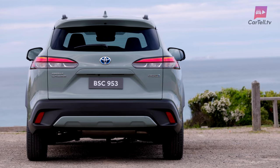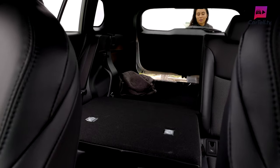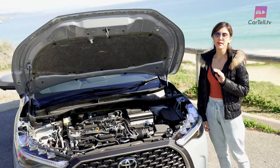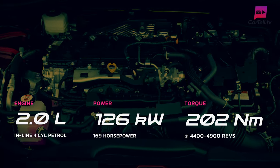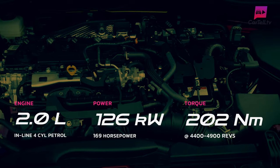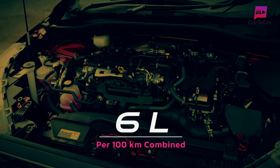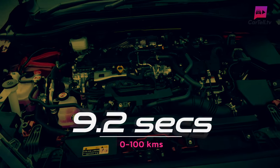Built on the same platform as the Corolla hatch and sedan, the Corolla Cross boasts a higher ride height, flexible interior, and up to 436 litres of boot space. Petrol versions have a two-litre inline four-cylinder engine with 126 kilowatts of power and 202 newton metres of torque. Fuel consumption is listed at 6 litres per 100 kilometres, and zero to 100 is a sluggish 9.2 seconds.